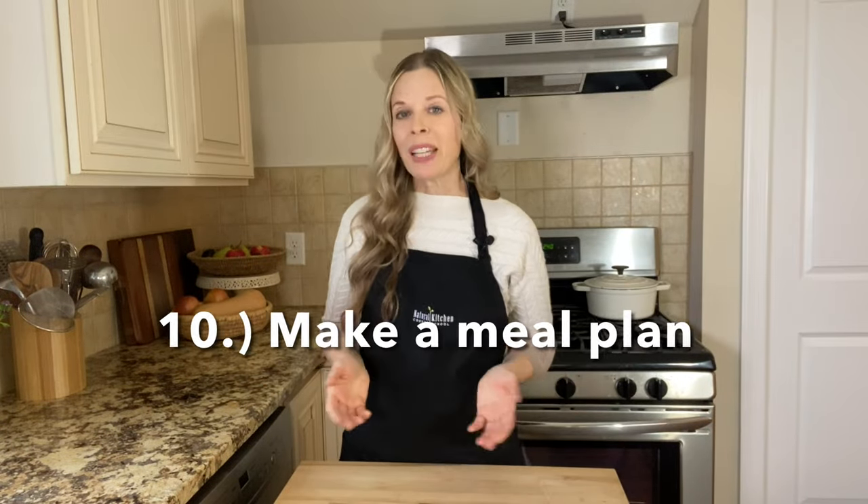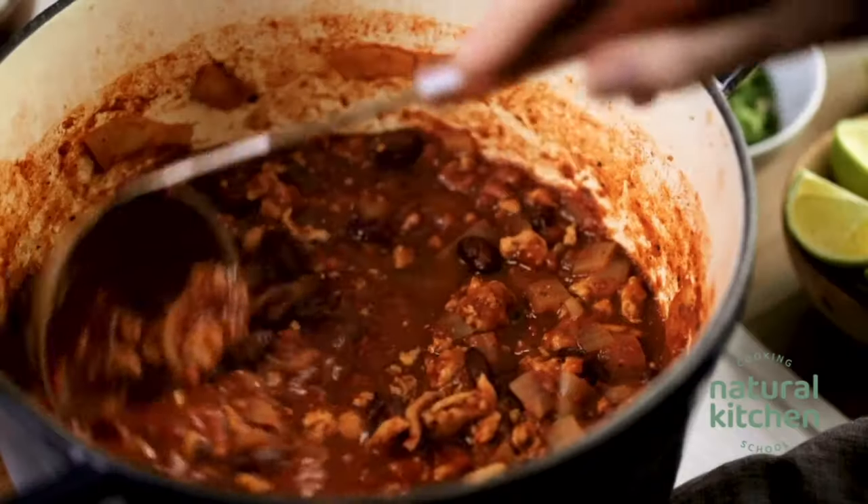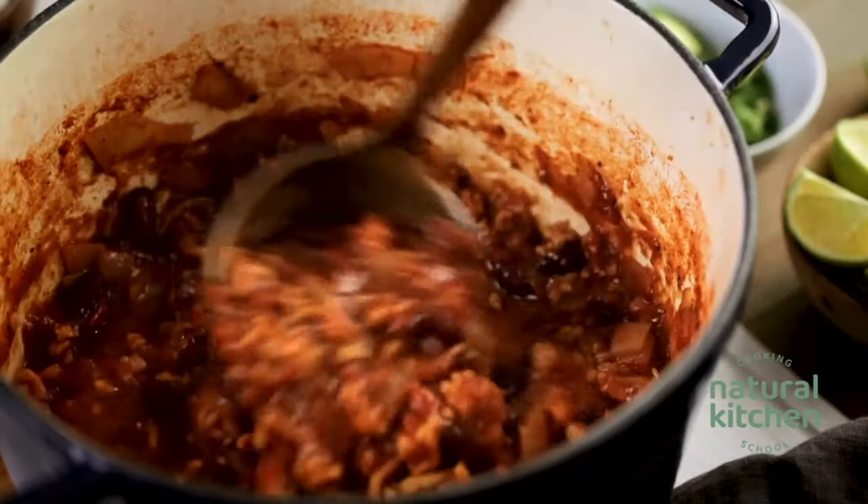Tip number ten: make a meal plan. Sticking to a meal plan will help you know exactly what ingredients you need for the week. Making a shopping list based on your meal plan will avoid unnecessary purchases or impulse buying at the grocery store. Make a list of recipes that use low-cost ingredients like stir fries, chili, fried rice, beans and rice, and curries. If adding meat, using smaller portions will help to stretch your grocery budget.